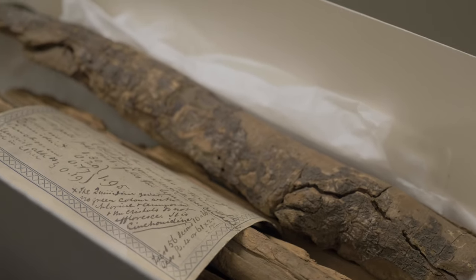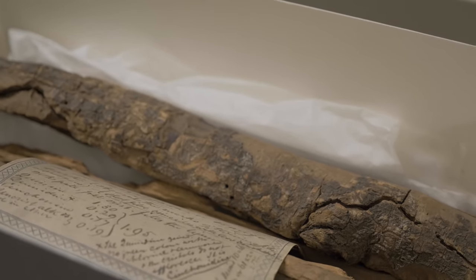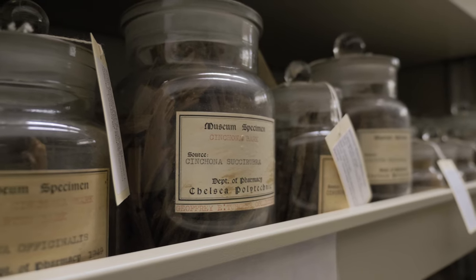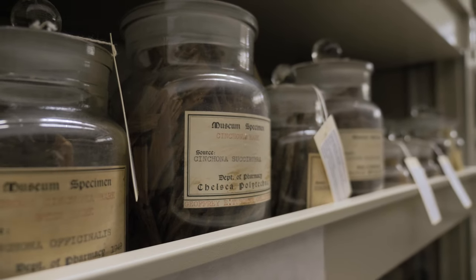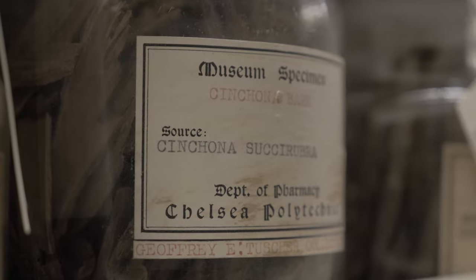As European colonisers moved into the tropics, they faced a whole wealth of tropical diseases, including malaria. And it's by using quinine both as a treatment and as a preventative that it really opened up the tropics to colonial settlement.